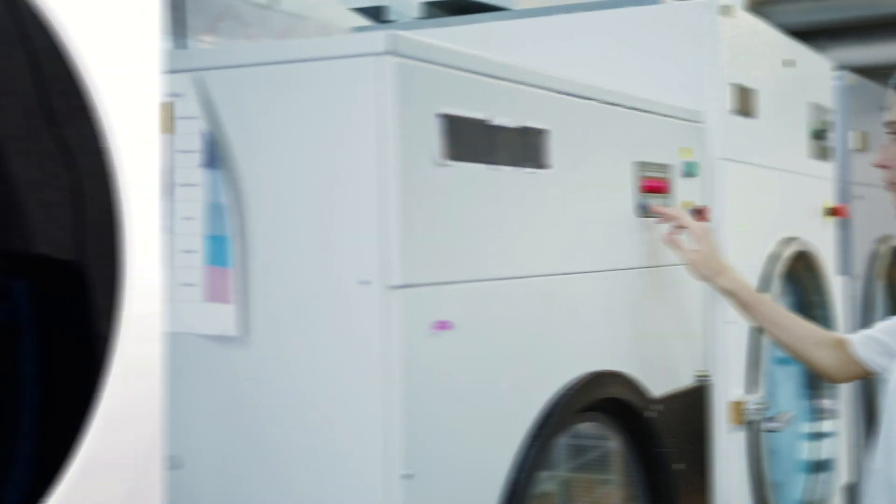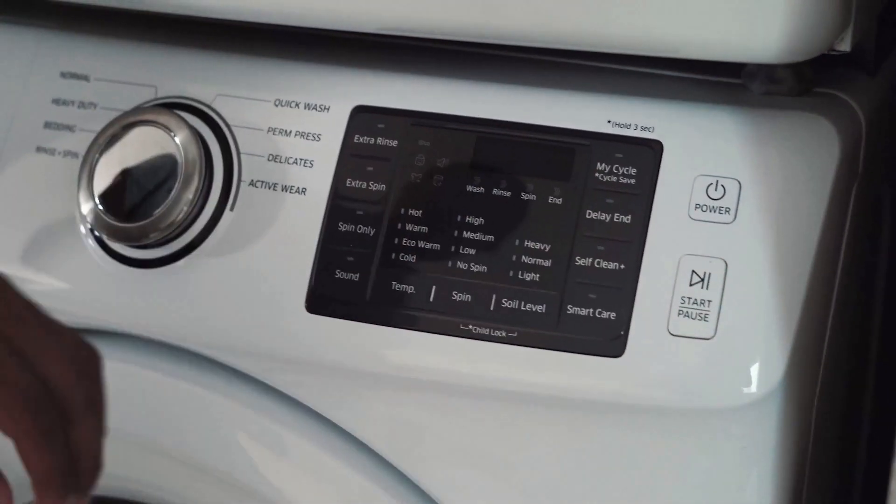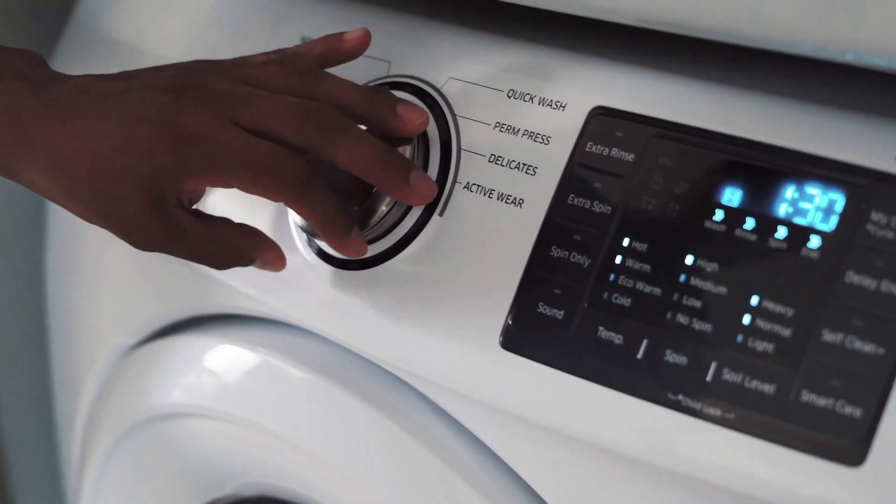On top of that, a clothes dryer should be intuitive to operate, with enough settings to suit your needs, while being energy efficient in its design. In this video, we picked the top 4 best portable laundry dryers.